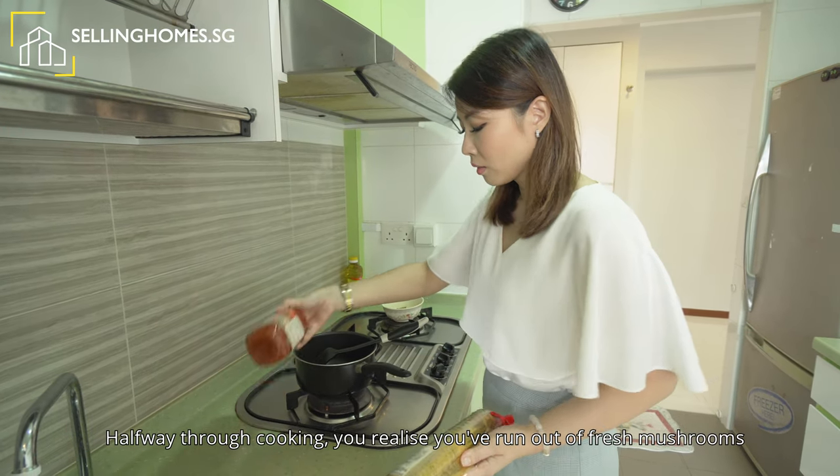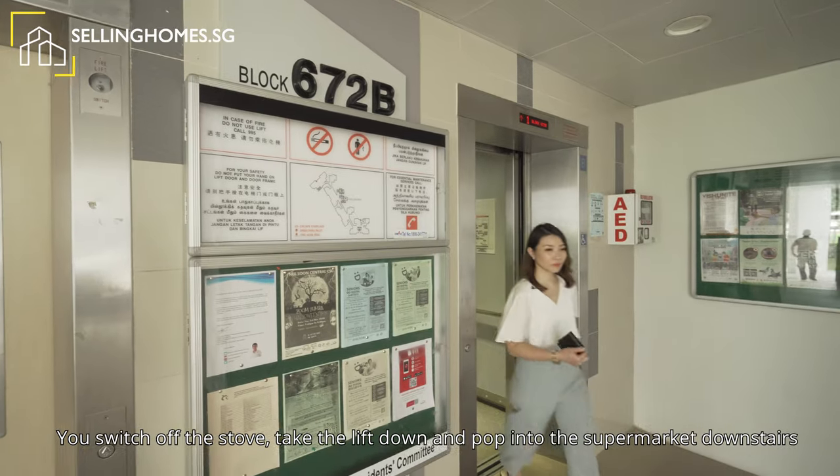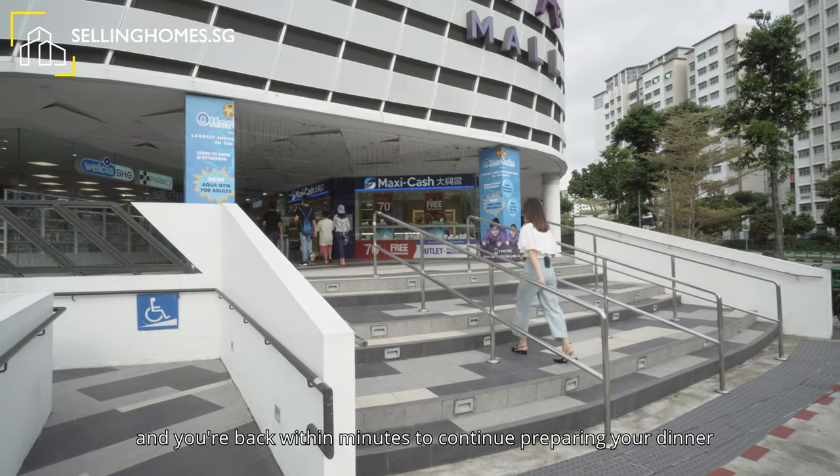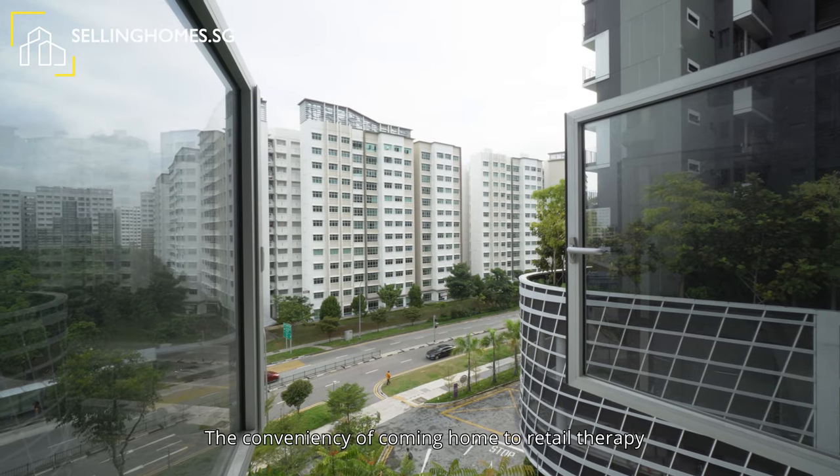Halfway through cooking, you realise you run out of fresh mushrooms. You switch off the stove, take the lift down and pop into the supermarket downstairs, and you are back within minutes to continue preparing your dinner. The convenience of coming home to retail therapy.